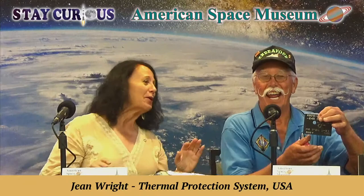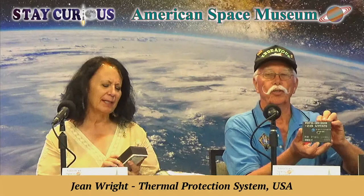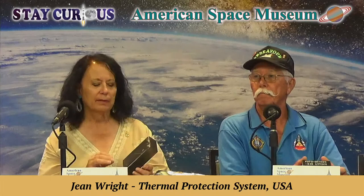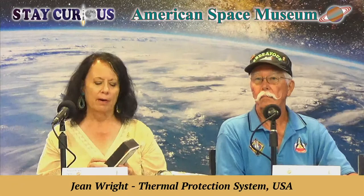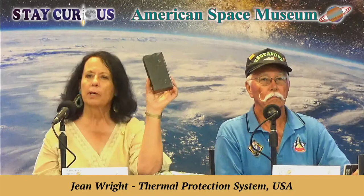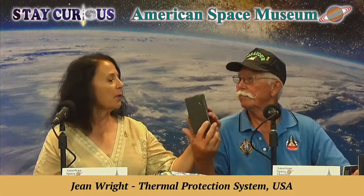This tile flew on Endeavour, on the very last row of the forward reaction control system, about eight feet forward of the windows. It's the thinnest tile off the orbiter — just a quarter inch thick. Tiles vary in thickness depending on how much heat they're going to see; the thickest are about four inches. The average size is about six by six. If you see 'VT' on a tile, that's a training tile. 'VO' means it's flight hardware — vehicle orbiter — and the first three numbers of the six-digit code tell you roughly where it goes on the shuttle.